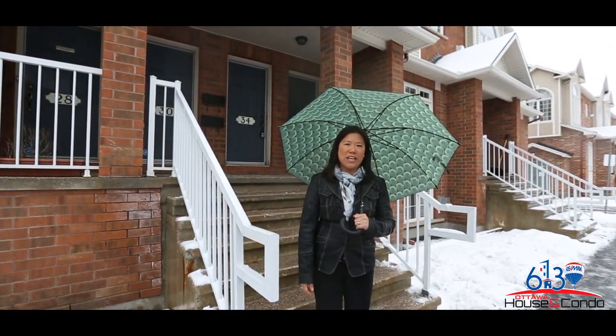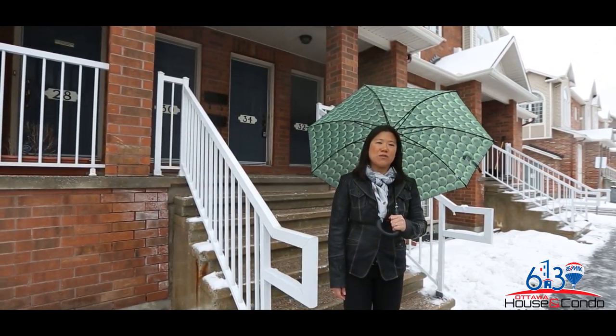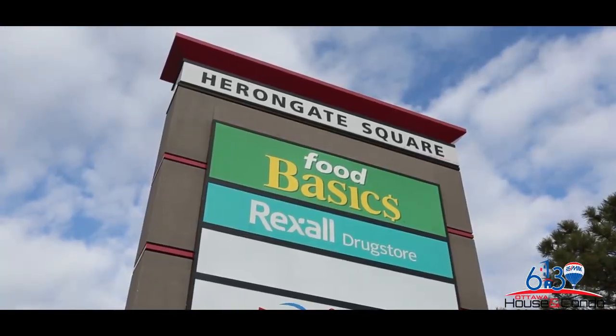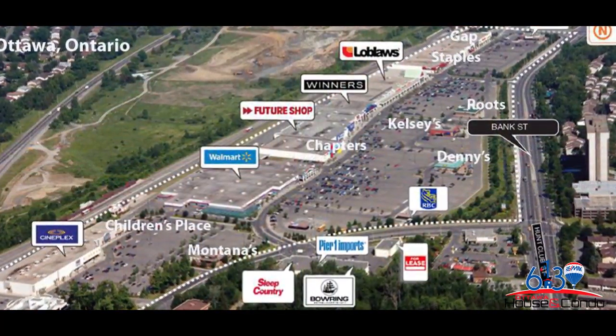Let's talk about the Herringate area, which has a lot to offer. Not only are you 15 minutes from downtown, but you're also eight minutes from the airport. Walking distance to Herringate Shopping Square where you're going to find Food Basics, Rexall Pharmacy, Scotiabank, Tim Hortons and other businesses. You're also very close to South Keys and Billings Bridge Shopping Centre.